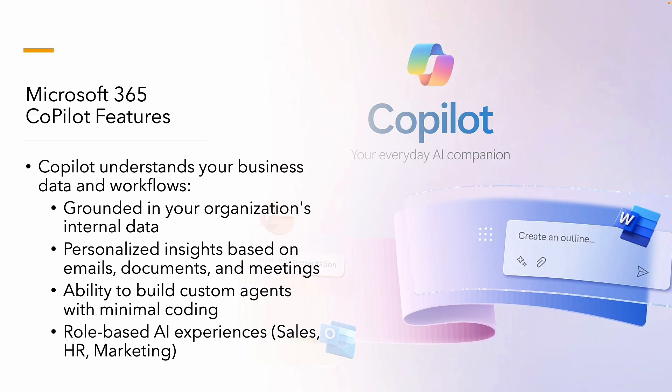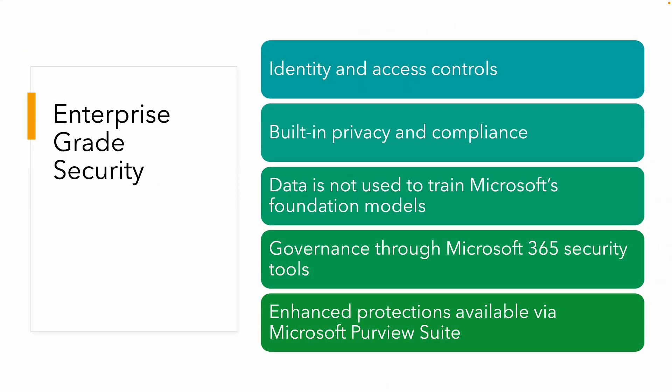With a couple of clicks you can create your own AI-based agents, and you'll also get role-based AI experiences. For example, if you're in a sales department, HR, or marketing, it will fully integrate with any third-party apps you might have. Built-in privacy and compliance means data is not used to train any of Microsoft's foundational models, and governance through Microsoft 365 security and compliance tools is all there. Enhanced protections are available for the Microsoft Purview suite as well.